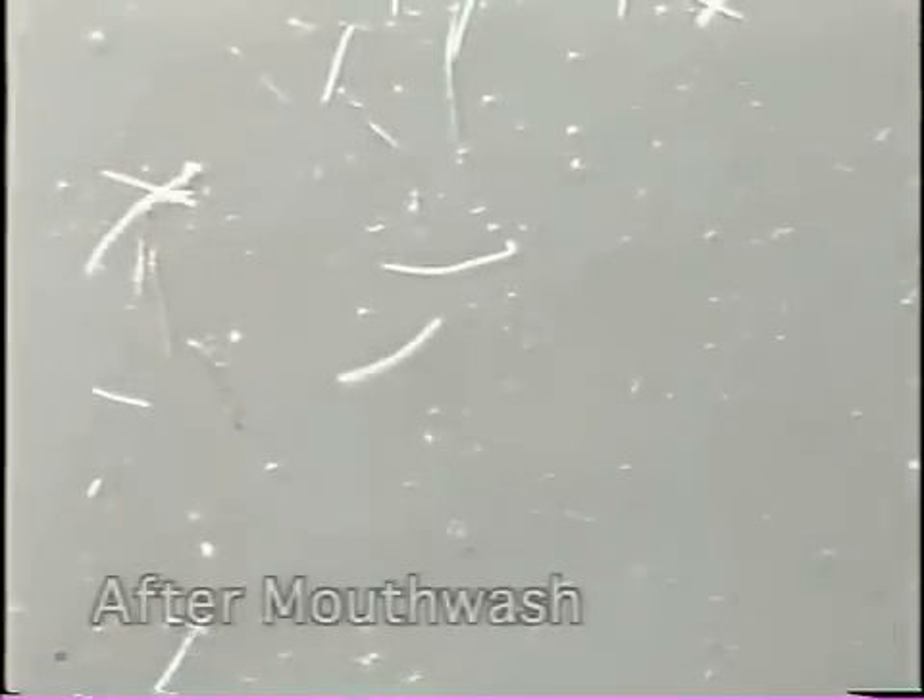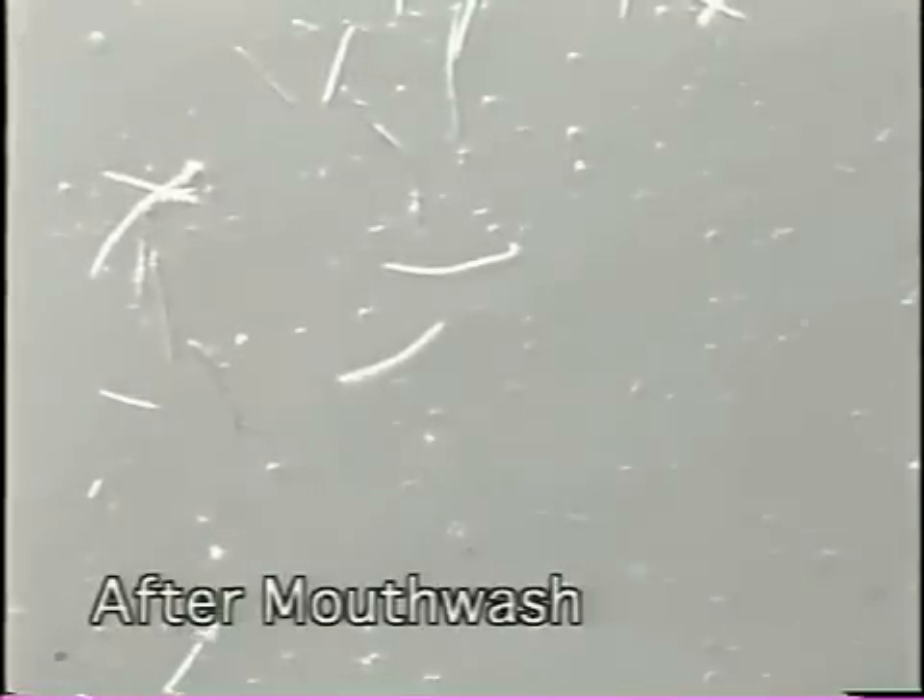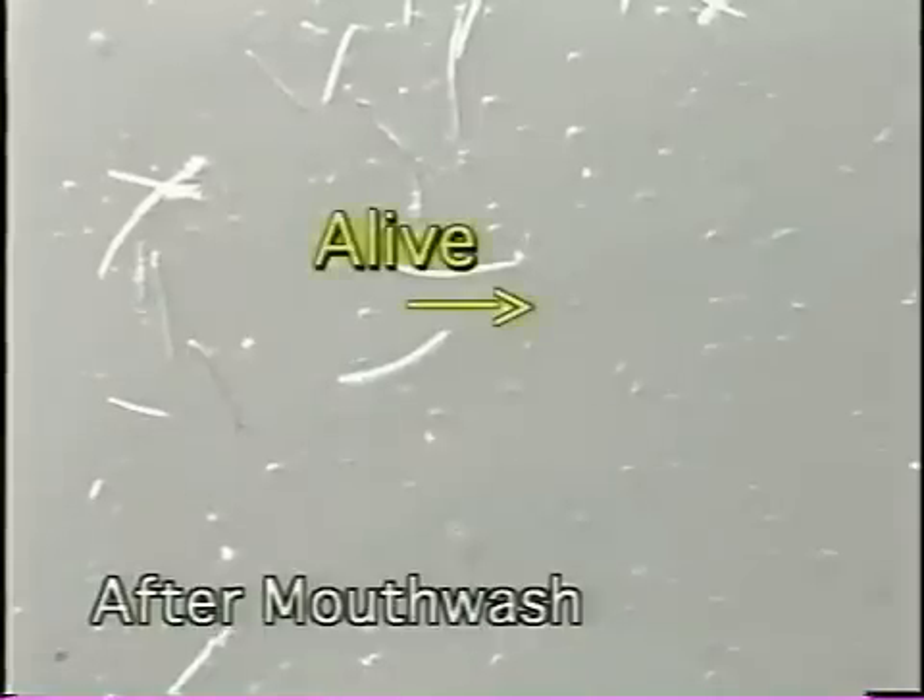Now, here's the same kind of sample after gargling with Dioxyrinse mouthwash for only 30 seconds. Most of the bacteria are much subdued and dying. A few are still jumping and very much alive.